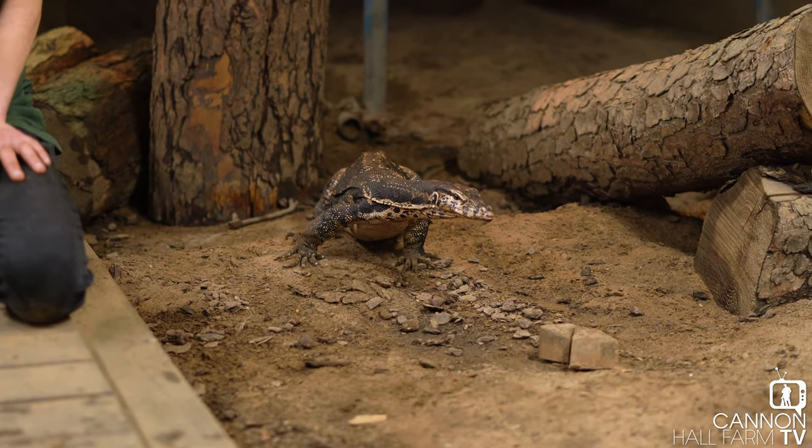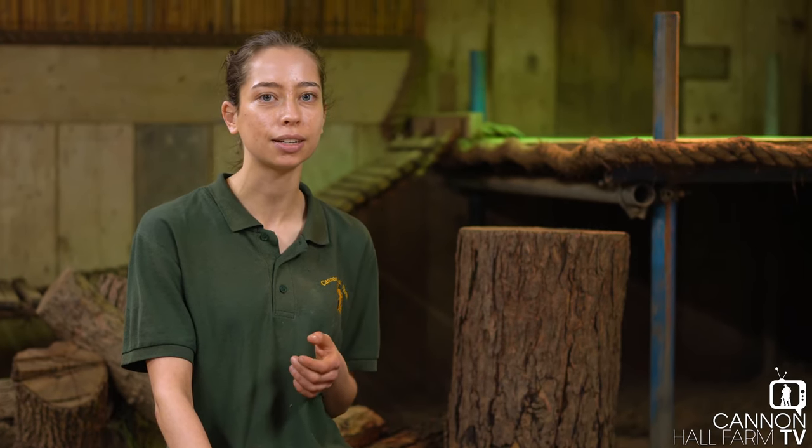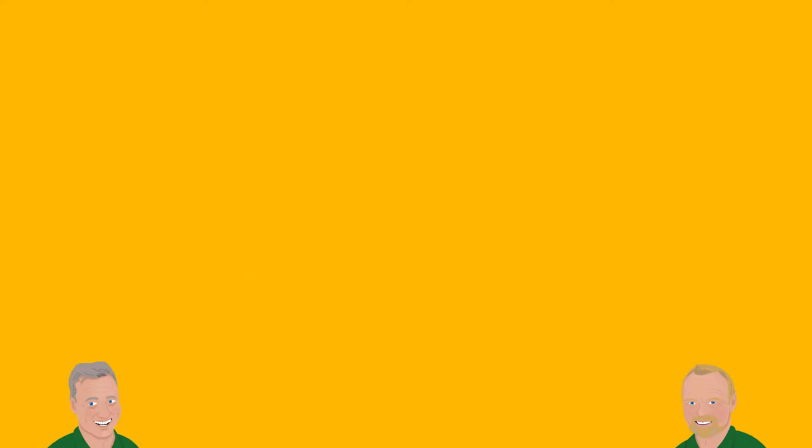We really hope you've enjoyed seeing Rex, our Asian Water Monitor. We do have a couple of other larger animals in our reptile house which we might cover in another educational video, so let us know if you'd like to see that, and like and share if you can. From me and Rex, we'll see you later. Bye!